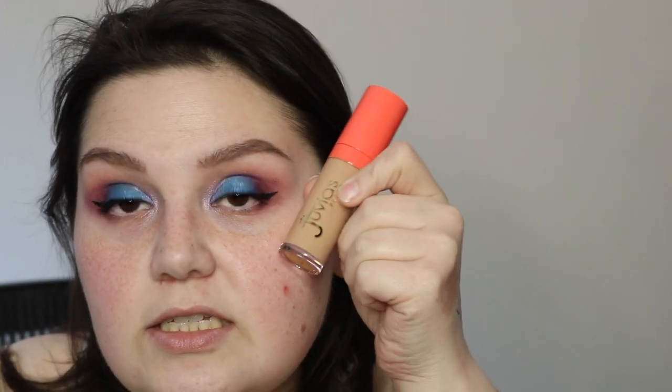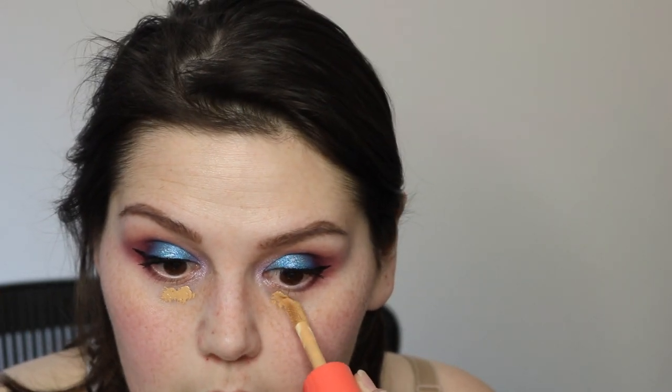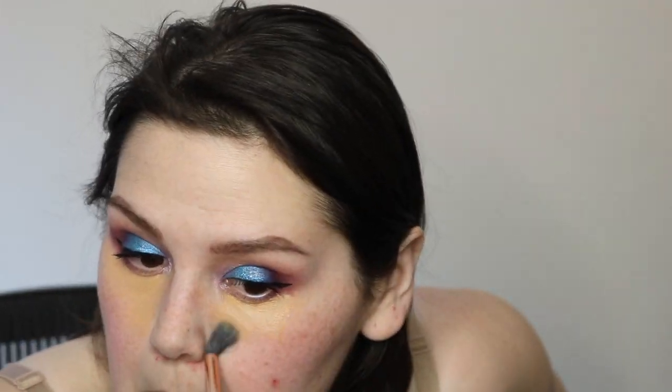For concealers I picked up the Juvia's Place Concealer in number 18 — it is way too dark for me, but I did that on purpose because I wanted to try a darker shade with more of an orangey peach tone for color correcting. I'm concentrating it right where I have the most purple. I'm going to let that sit and kind of dry down — I've heard good things about the Juvia's Place Concealers. I'm going to use my brush and blend it in just in this little triangle area.